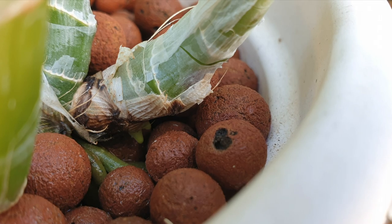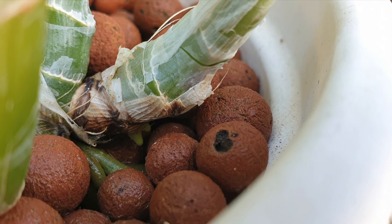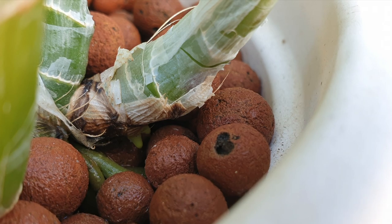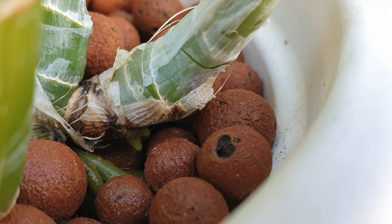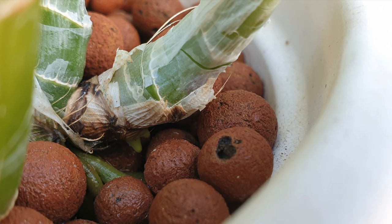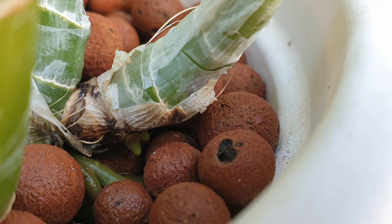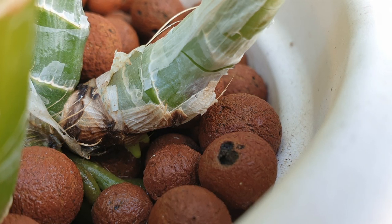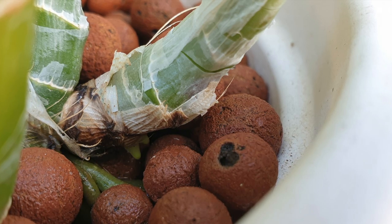This is not currently on my list of things that I have to do, but orchids will do what they want and we have to react and respond if the need arises. This is my Rincolelia digbiana and you are seeing root nubbins. It's April — what are you doing growing root nubbins in April? I had this one not on my radar at all, but here we are.